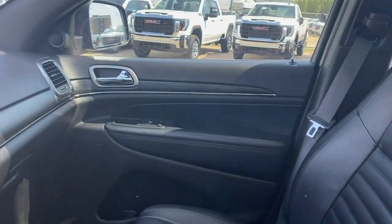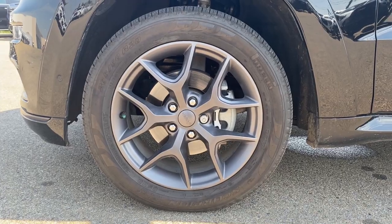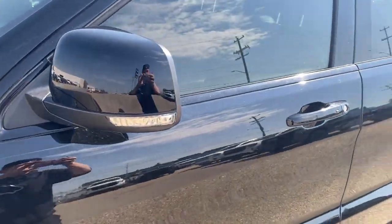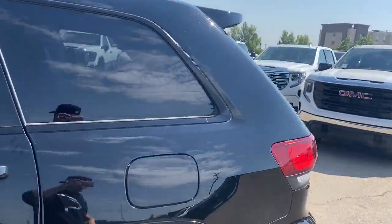Moving on to the exterior, here are the wheels. Grand Cherokee badging along the bottom, color-matched mirror caps and door handles, and gravity tint on the rear windows. And we can make our way to the back.